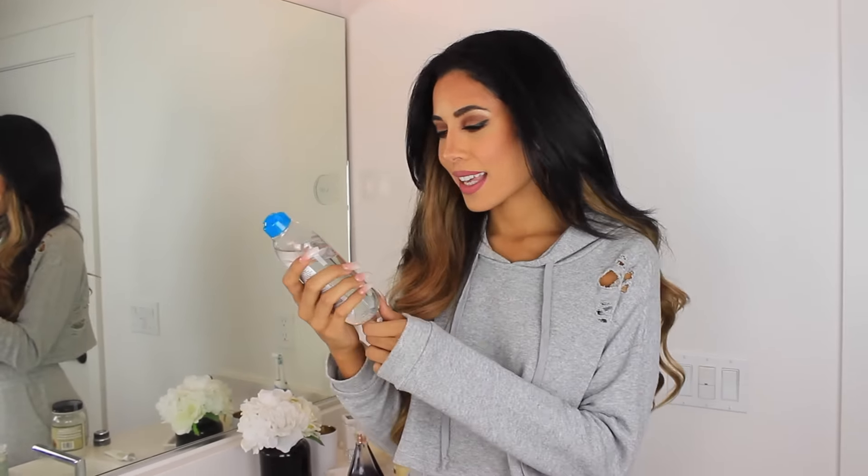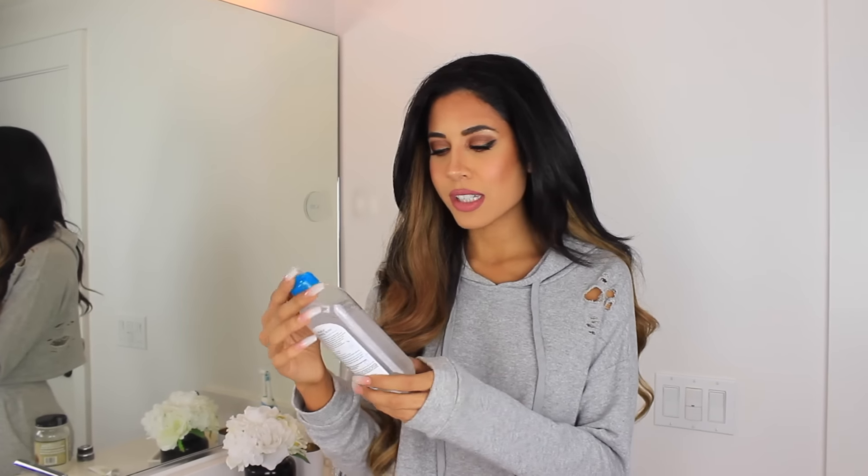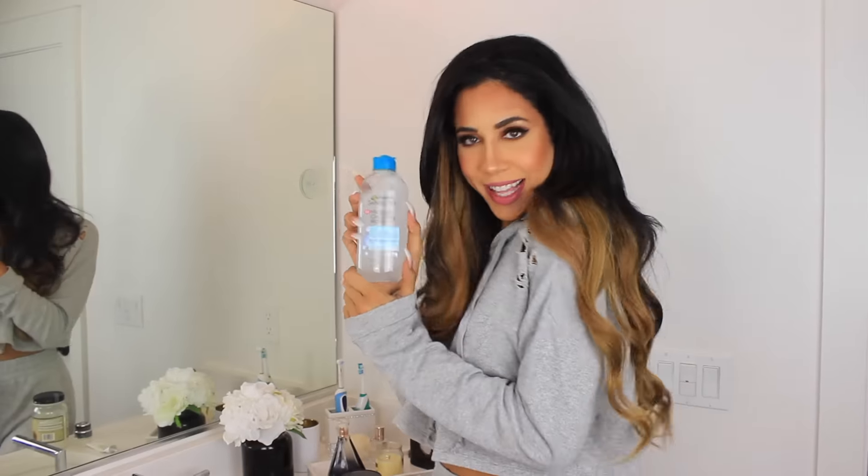Okay guys, so let's first talk about makeup remover. When I remove my makeup, I either use these Equate Beauty Nighttime Soothing Makeup Remover Towelettes — my mom actually gets them from Walmart. I use these for my whole entire face. And I also use the Garnier Skin Active Micellar Cleansing Water. It removes like all makeup and even waterproof makeup. So I really like it — we just put it on tissues or toilet paper or a towel and take everything off.